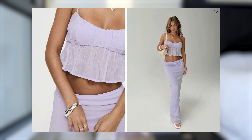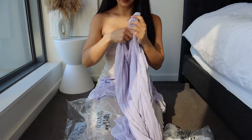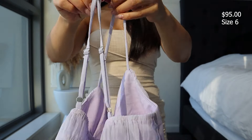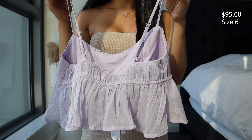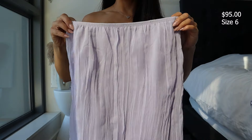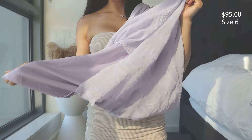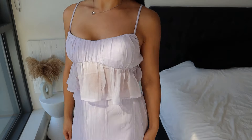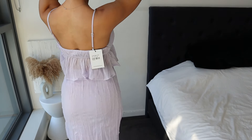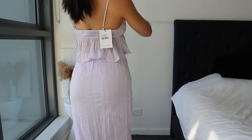Another matching set — this is called the Forest of Peplum Set in lilac, size six. The top has adjustable straps, a straight neckline, ruched bust, elasticated waistband, and relaxed pleating in a peplum design. The skirt is a maxi with an elasticated waistband; the material is not stretchy and the skirt is fully lined. The color is absolutely beautiful. However, the skirt is too long and a bit loose on me — a size four would fit better, though you can pull the skirt a little higher.